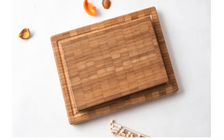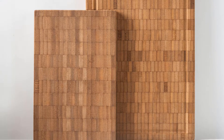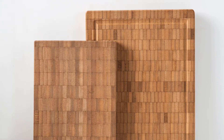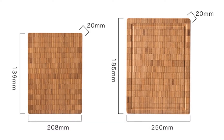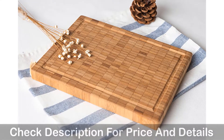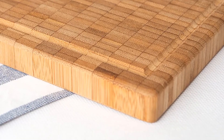Number 4: Usero Bamboo Chopping Board. This is one of the best bamboo cutting boards. It comes in two sizes, small and big. The small size has a length of 208 mm, width of 139 mm, and thickness of 20 mm. The big size has a length of 250 mm, width of 185 mm, and thickness of 20 mm.